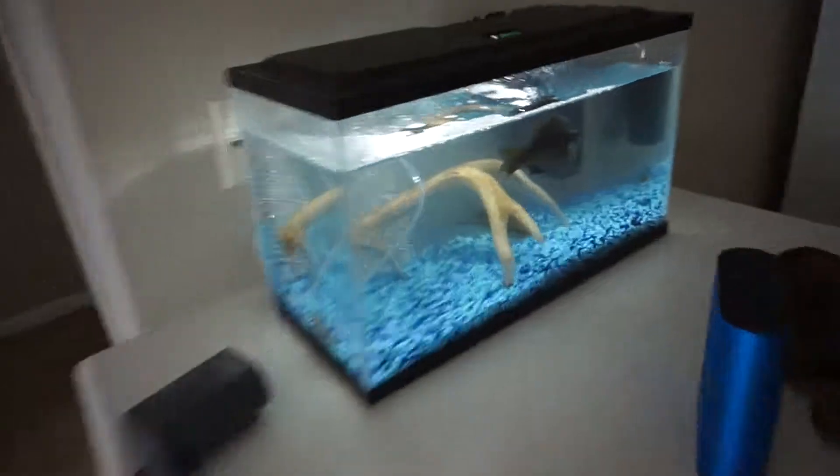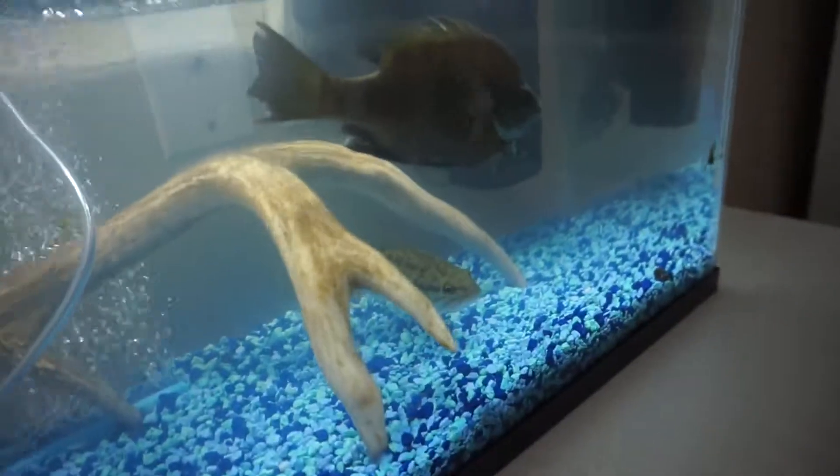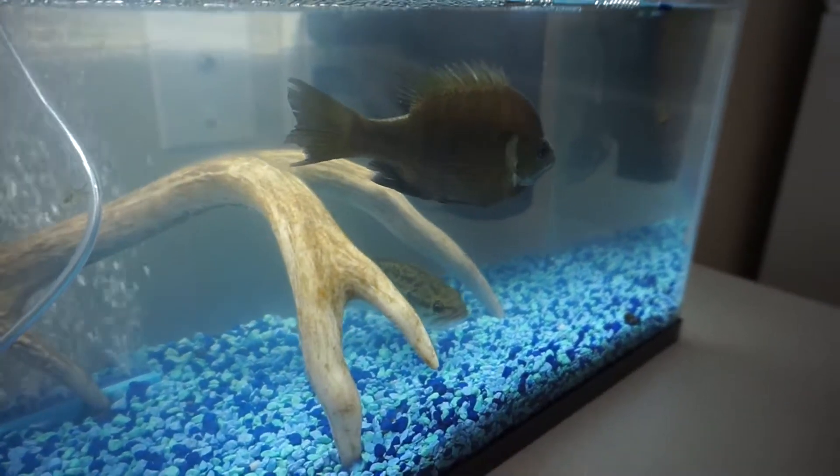These little guys right here. I actually set up a tank and got a little spotted bass in there and then a bluegill right there. All I'm doing is just feeding them minnows for now — something I've wanted to do for a while. So now I have some pets.